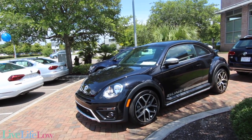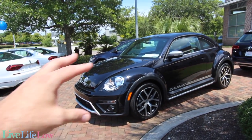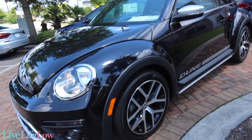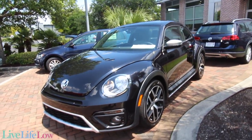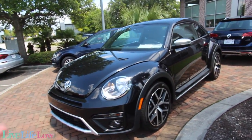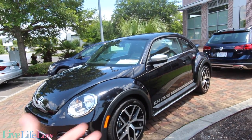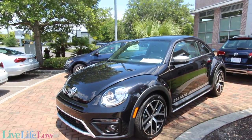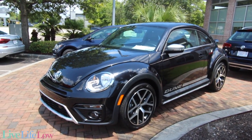Now the Dune Edition Beetle is different. It sits a little higher off the ground, it's got these big fender flares, and the suspension is more beefed up from what I've been told. It looks like it's ready to go do a little off-roading — maybe riding on the beach or going through the desert. That's why they put the word Dune on the side. It's a different look, and different is what a lot of people like.